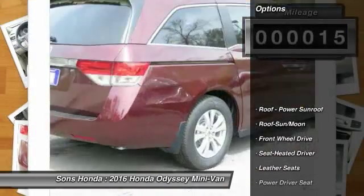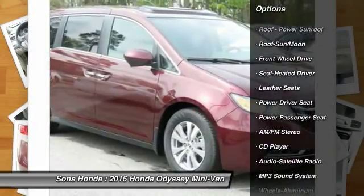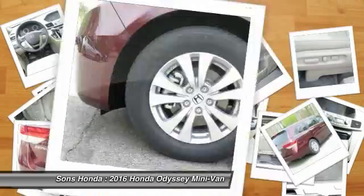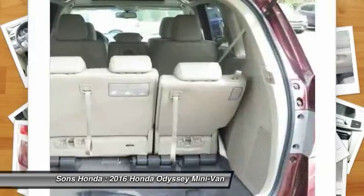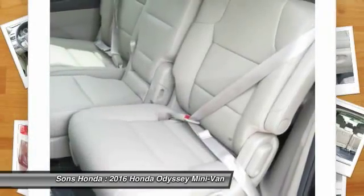Here are some of this vehicle's great options: quad seating, power passenger seat, traction control, anti-lock braking system, moonroof, Bluetooth wireless data link for hands-free phone, power steering, HomeLink garage door opener, air conditioning front, and cruise control.